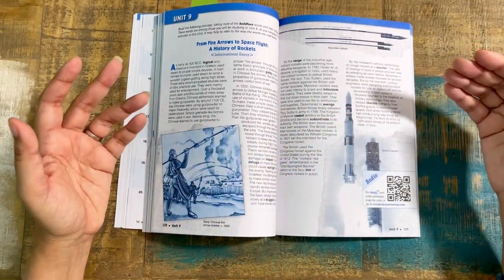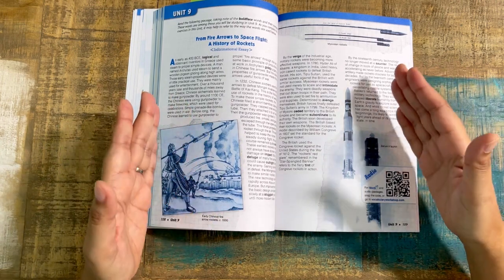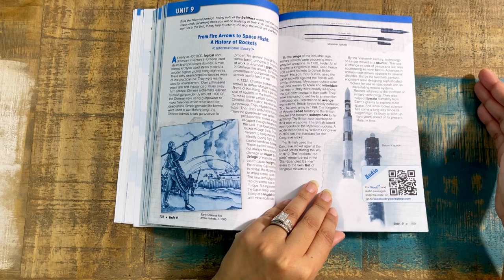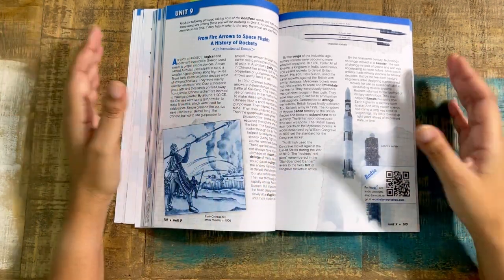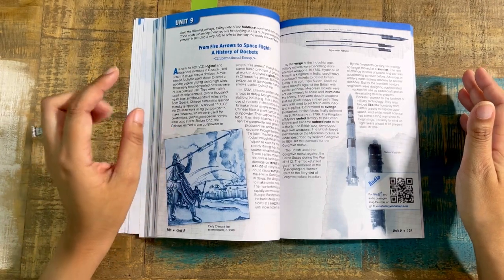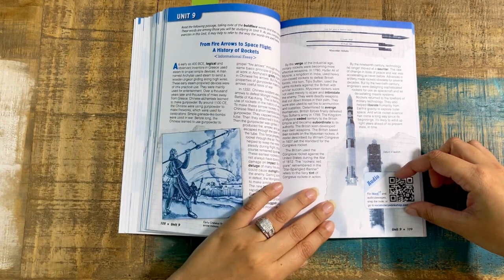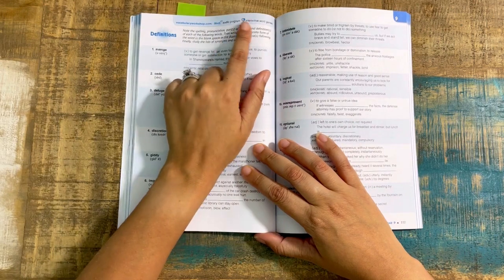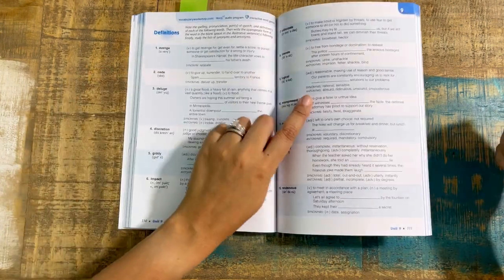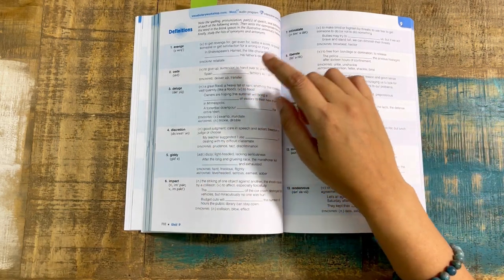For example, this is going to be an informational essay. There are different types of context writing that you'll see, whether it's nonfiction or high-interest reads. Here is where you scan the QR code. On the next page you see the definitions. It's going to remind you about the interactive games and the online component. Here you see the part of speech, how it's used — whether as a noun and a verb, for example — then inserting it into a sentence. You're also going to see synonyms and antonyms throughout within the definition.